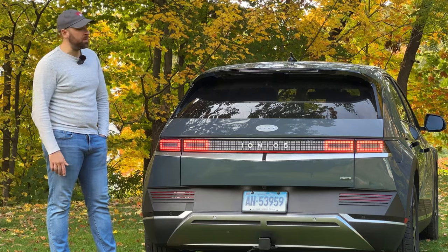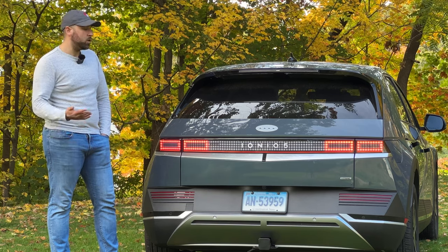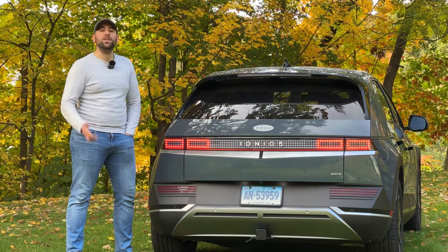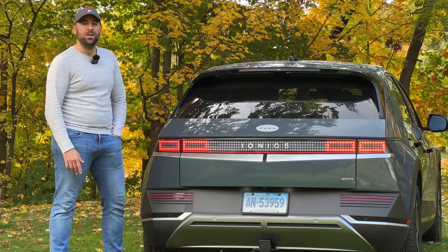I hope you guys enjoyed this visualization of the new trim levels for 2023. Let me know what you think down in the comment section — let me know if this is a deal breaker for you on the SEL trim or if you really don't care and would rather have the Phone as Key option. As always, if you enjoyed this video give it a thumbs up, subscribe if you haven't already, and I'll see you guys in the next one.